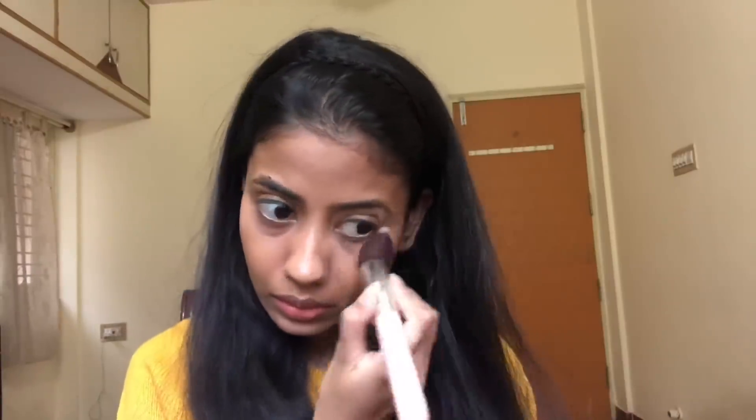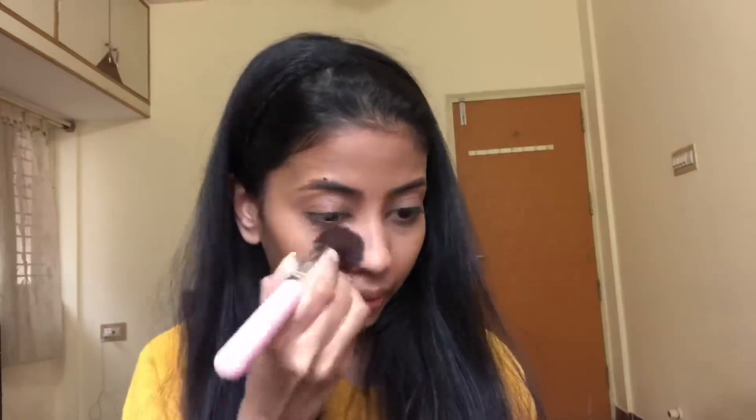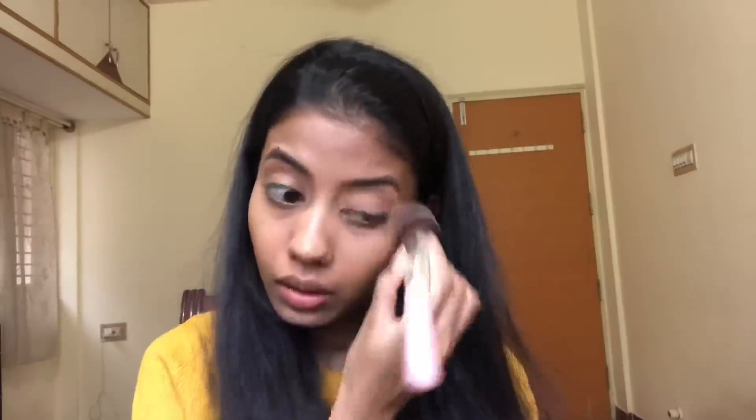To set all the places where I've applied the concealer, I'm using the Stay Quirky compact in the shade 'Ivory When You Worry.' I really have to give an award to whoever names all these Stay Quirky products — the shade names are so innovative and creative, and I absolutely love them.